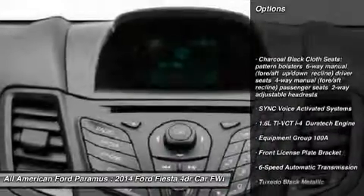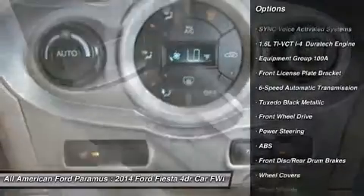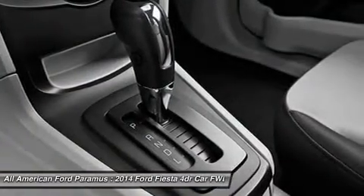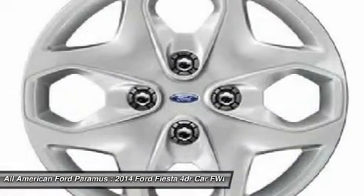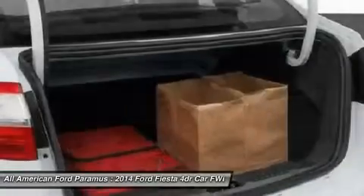Anti-lock braking system, steering wheel audio controls, traction control, stability control, air conditioning, adjustable steering wheel, power steering, floor mats, 6-speed automatic transmission, standard FWD.